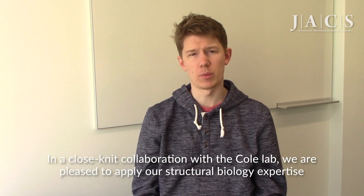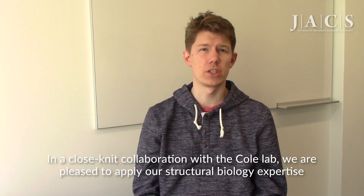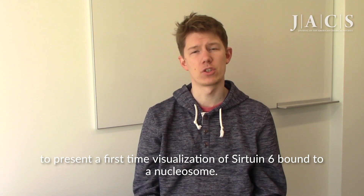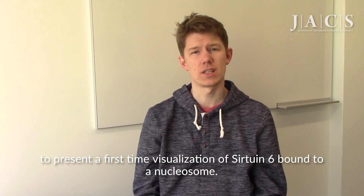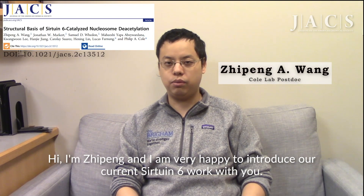In a close-knit collaboration with the Cole lab, we are pleased to apply our structural biology expertise to present a first-time visualization of Sirtuin-6 bound to a nucleosome. I'm Zi Pen, and I'm very happy to introduce our current Sirtuin-6 work with you.